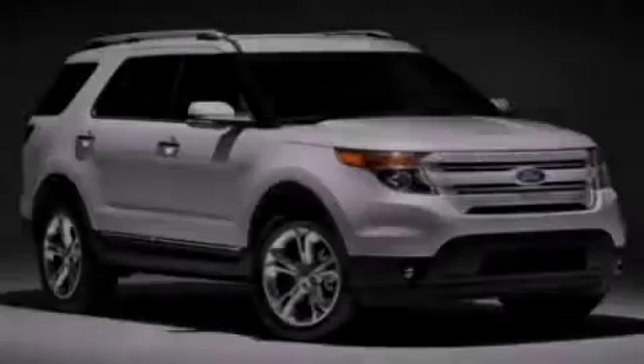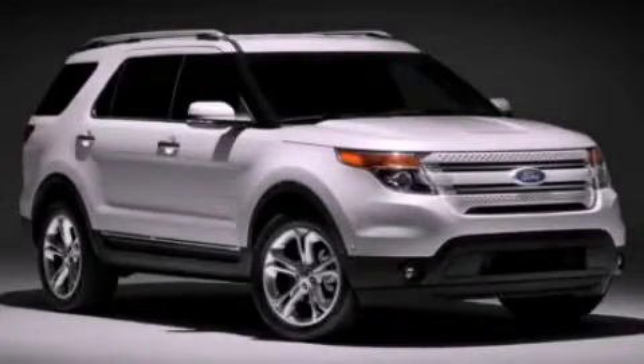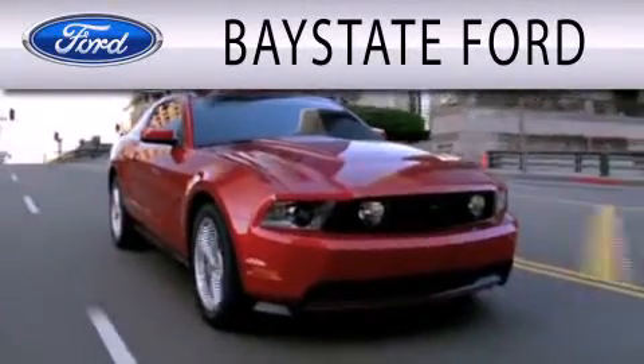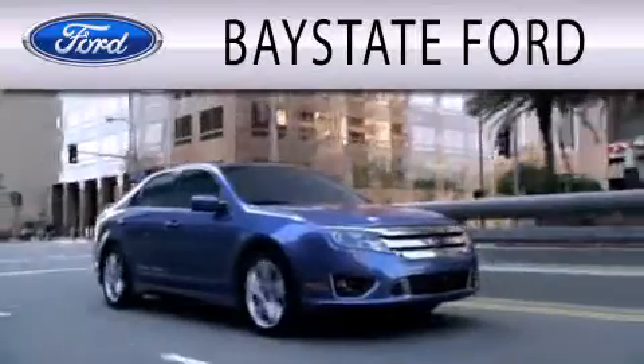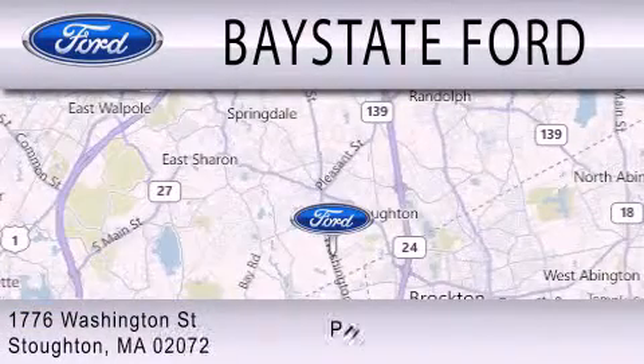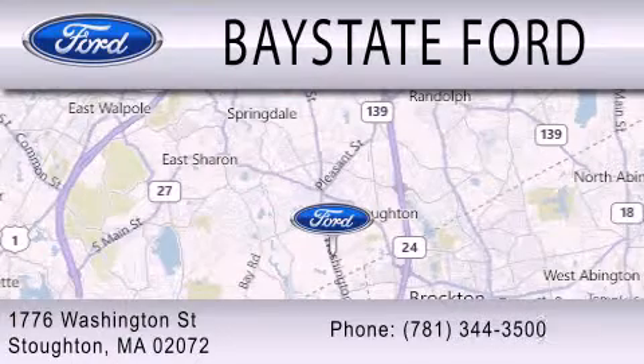Please call today to reserve this vehicle for a test drive. Baystate Ford is dedicated to doing everything possible to ensure that the experience you have selecting your next vehicle is as pleasant as possible. We are located at 703 Washington Street in Southeastern.